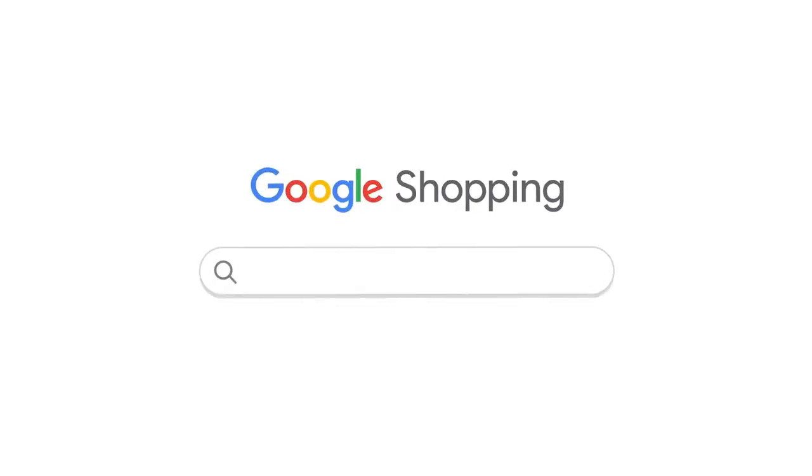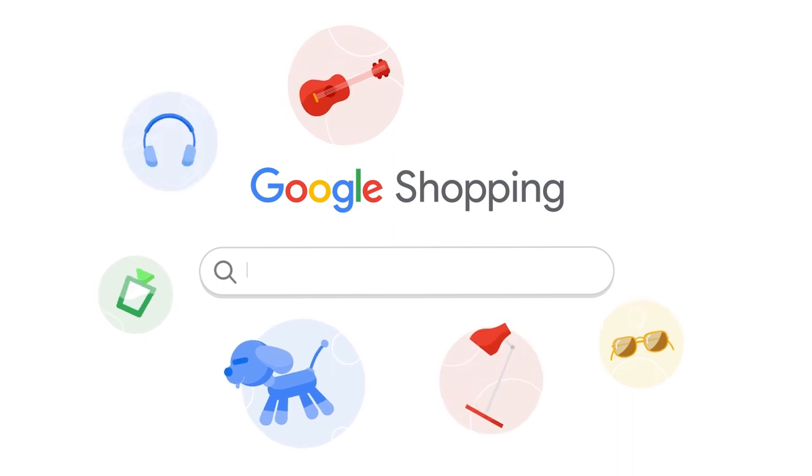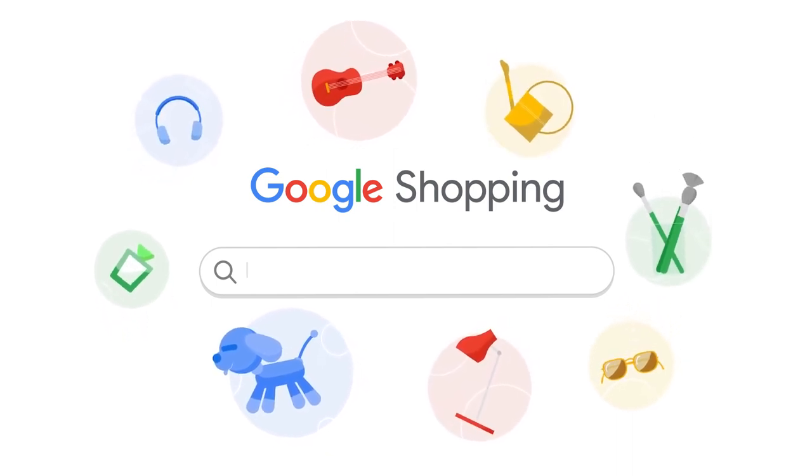Introducing Google Shopping. It's Google for shopping. It helps you find the best products, prices, and places to buy.